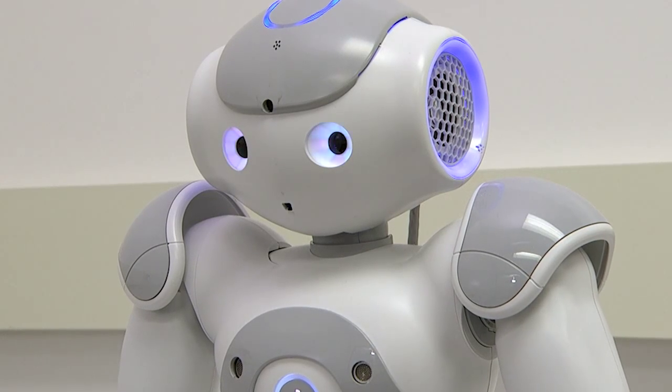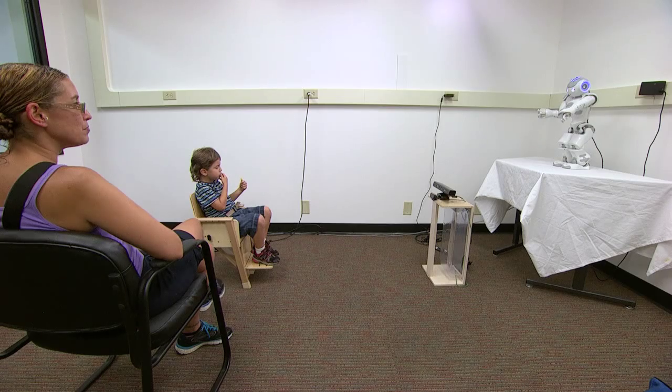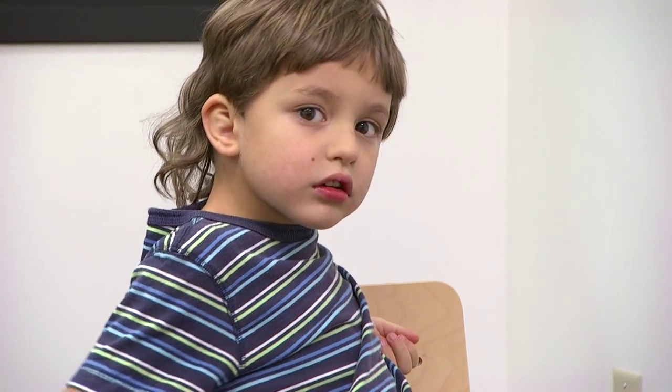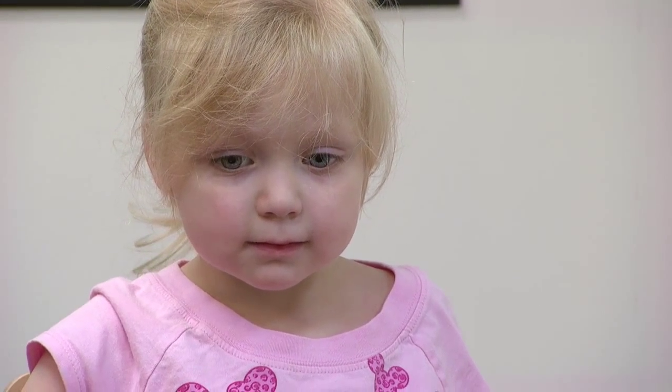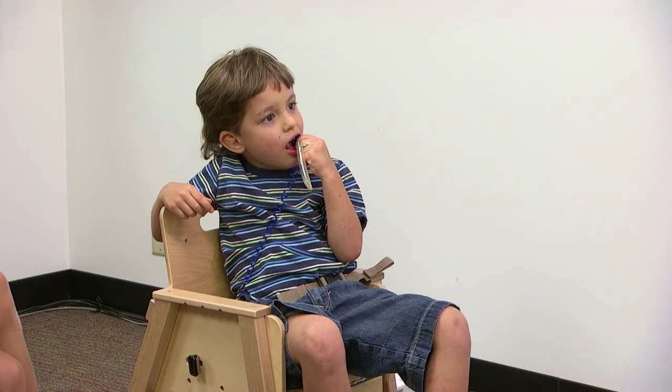Hello, I want to play with you. This robot, nicknamed Russell, is being put to the test by a couple of preschoolers. Lincoln is four. Madeline is three. Look at what I am doing. Both children have autism.